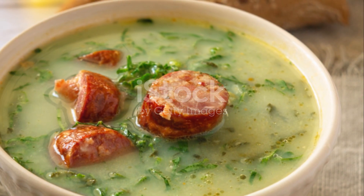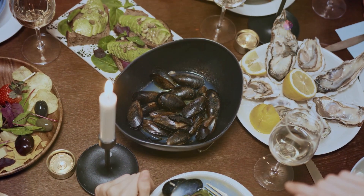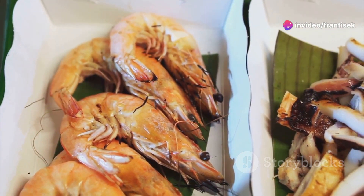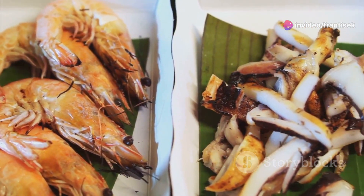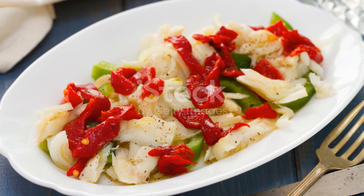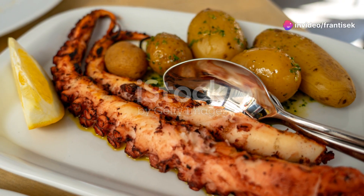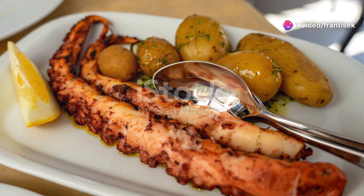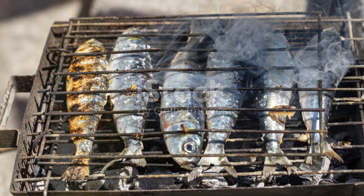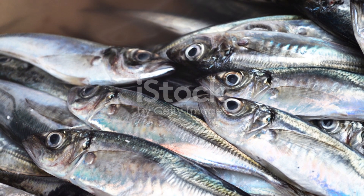For seafood lovers, Porto is a paradise. The city's proximity to the Atlantic Ocean means that fresh fish and shellfish are always on the menu. Don't miss the chance to try Bacalhau à Brás, a beloved dish of shredded codfish mixed with onions, finely cut potatoes, and scrambled eggs, all seasoned to perfection. It's a testament to the Portuguese mastery of transforming simple ingredients into culinary masterpieces.